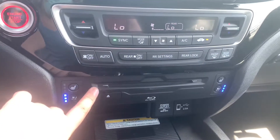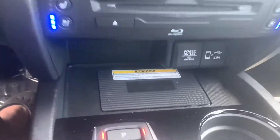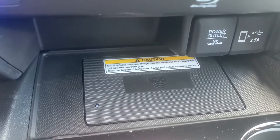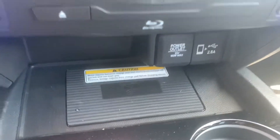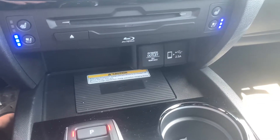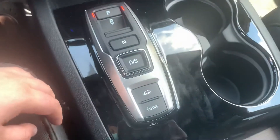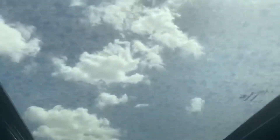You have your Blu-ray player in the front for your entertainment system in the back. You have a wireless charging pad for your cell phone, Apple CarPlay and Android Auto within the vehicle. Of course, you still have your terrain modes and your idle stop control. And last but not least, you do have a sunroof within the vehicle.